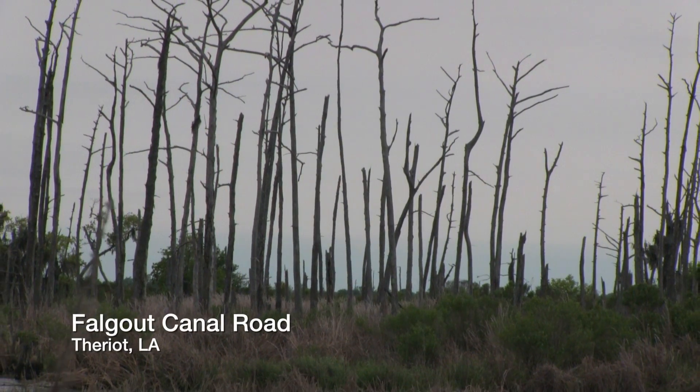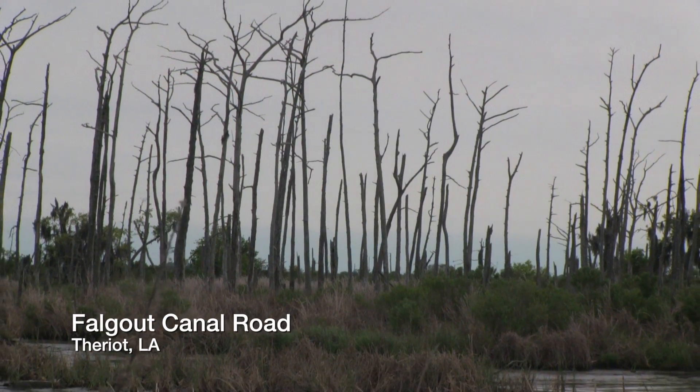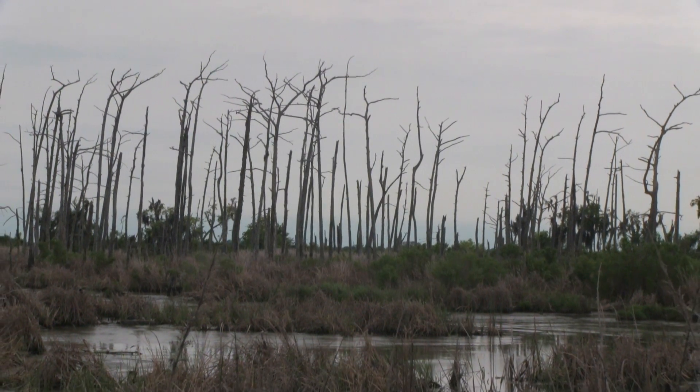If you go down towards Dulac, just south of Homer, then you might see these kind of ghost forests where you see lots of these straight matchsticks sticking up all across the landscape. Those are dead cypress trees.